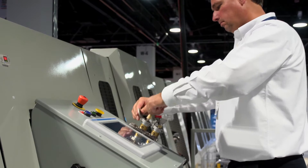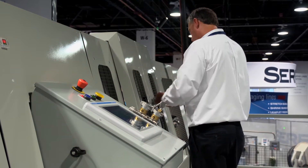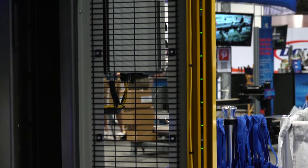Safety is the highest priority at Columbia Machine, which is why all of the safety-related components, including the fully integrated upper-level guards, full-height light curtains on both the discharge and the pallet dispenser, are Category 3, Performance Level D compatible.